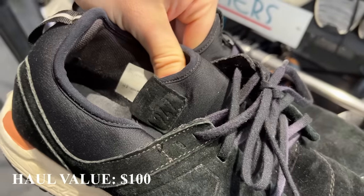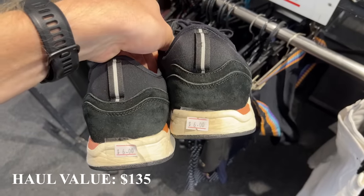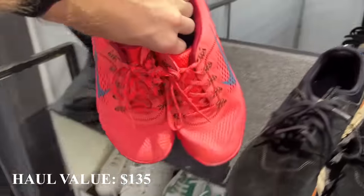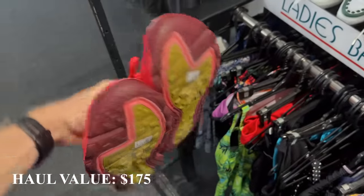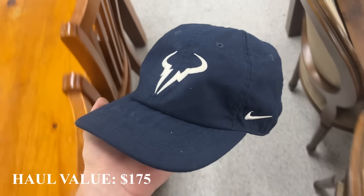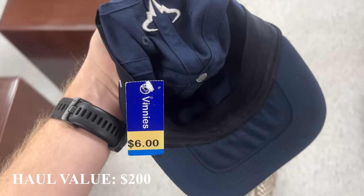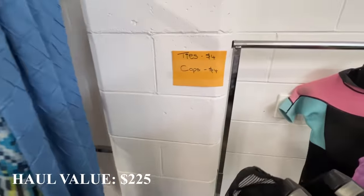These New Balance 247s I should be able to get about $35 for — a pretty decent shoe and the New Balance brand does really well for me. I've also got a pair of standard Nike running shoes — should get $40-odd for those. The kitty's now sitting at $175. I've got two little items to round out our $100 profit: a Rafael Nadal Nike branded tennis hat, should get about $25, and a Vissla surf brand hat — another $25. That brings us to $225 and $100 profit.